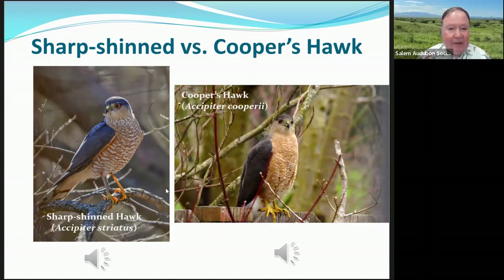In flight, the sharp-shinned hawk's head doesn't protrude past the leading edge of the wings — so the head looks very short. The Cooper's hawk, when flying, has its head protrude quite a bit further than the leading edge of its wings. That's another feature that helps tell the difference.